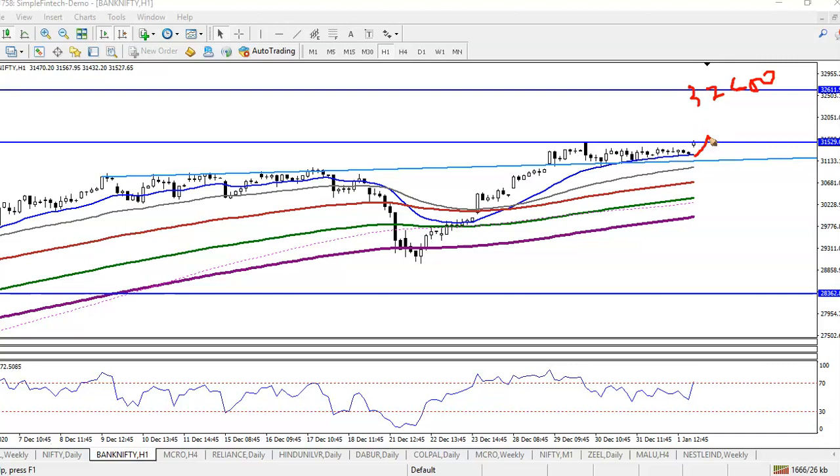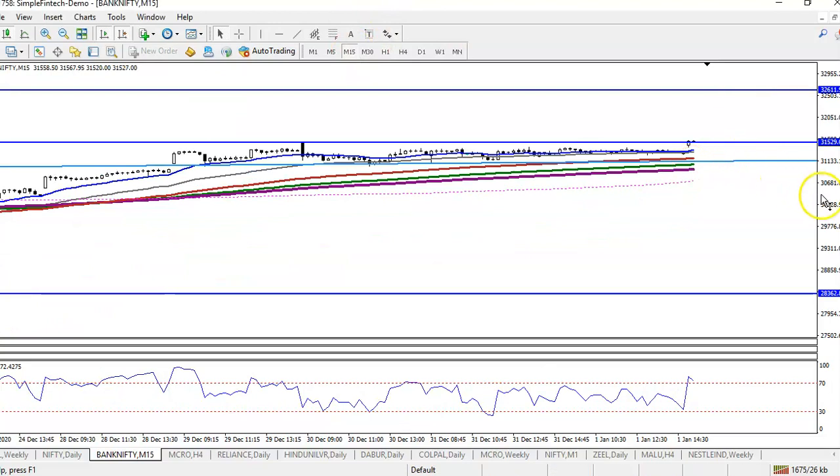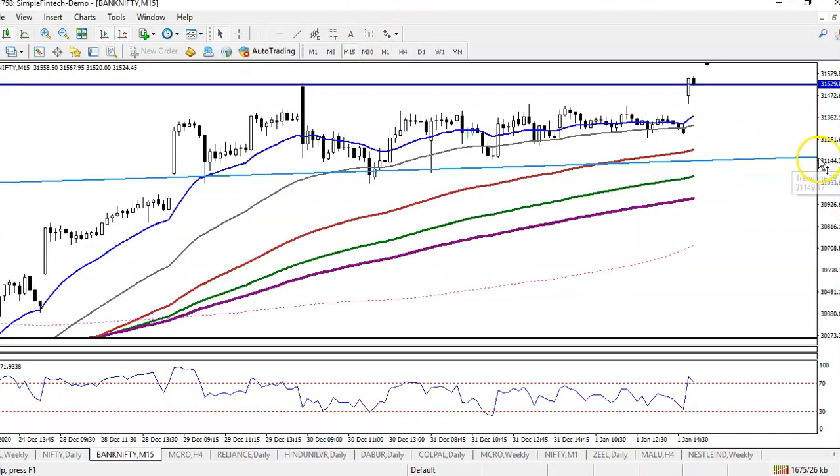We will buy when we get the buy opportunity after price creates a new high — like creating a new high, then pullback, then buy entry. That strategy is called bouncing trading strategy. Right now in this area I'm looking for a buy using breakout trading strategy, looking for a candle that appears above this resistance line around 31,500.